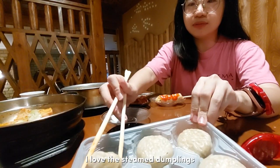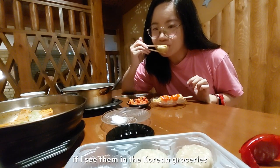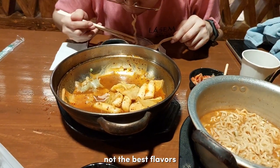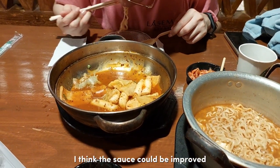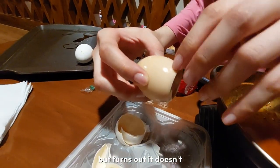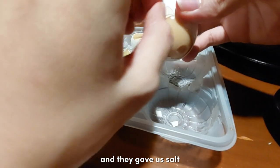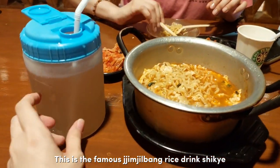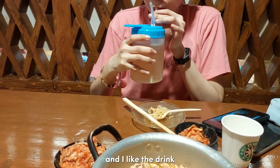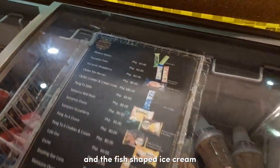There's a kimchi side dish. I love the steamed dumplings — I'll surely buy them if I see them in Korean groceries. The tteokboki was just okay, not the best flavor — the sauce could be improved. The grilled eggs look like they'd have flavor, but it turns out they don't — tastes just like a boiled egg, so they gave us salt. And this is the famous jilbang rice drink, sikhye, which costs 100 pesos — I liked the drink. They also have green ice cream from Melona and the fish-shaped ice cream.